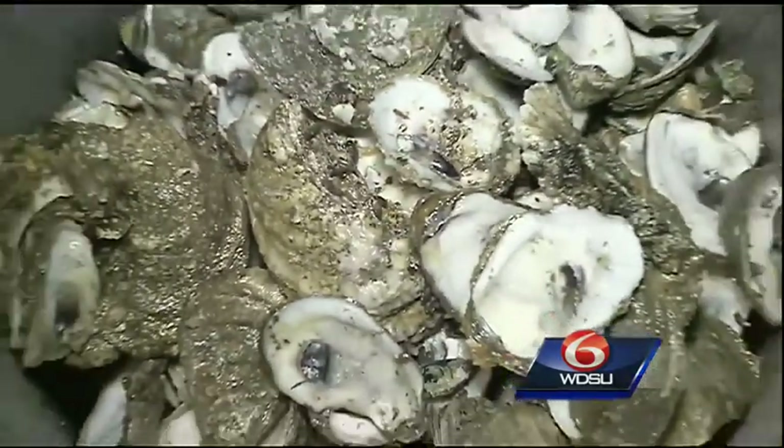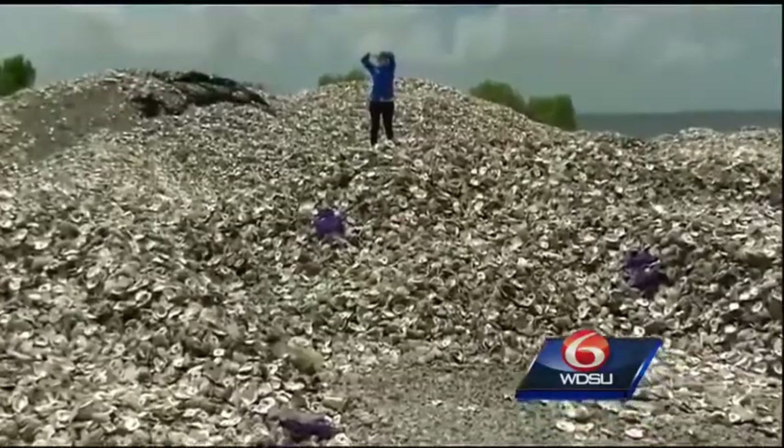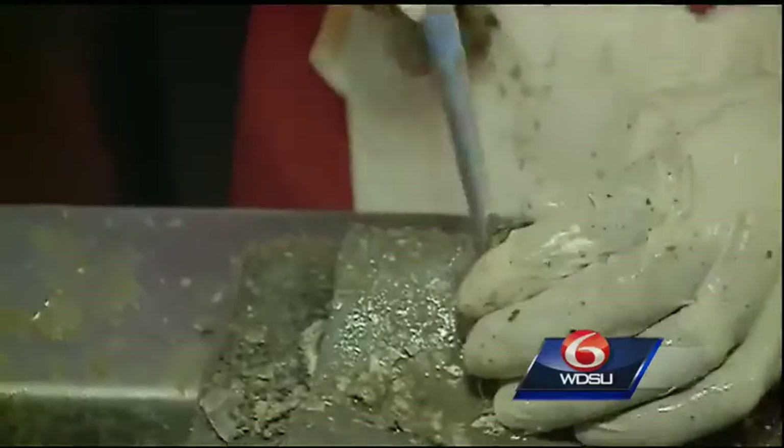These purple recycling bins are just the first stop in the oysters' journey. Five times a week, the shells are shipped an hour and a half south to Buras, where they are piled up on the sands of the beach. The oyster pile in Buras is at this point about 900 tons and counting. Once collected, the shell needs to sit out and cure — essentially bake in the sun for six months — allowing any remaining food particles and bacteria to break down and decompose, leaving a very nice, clean piece of shell.